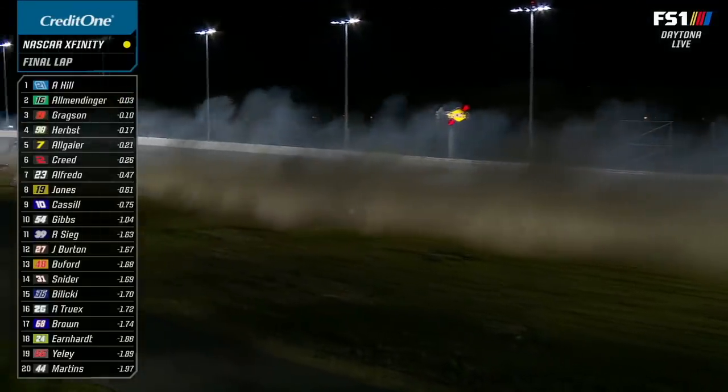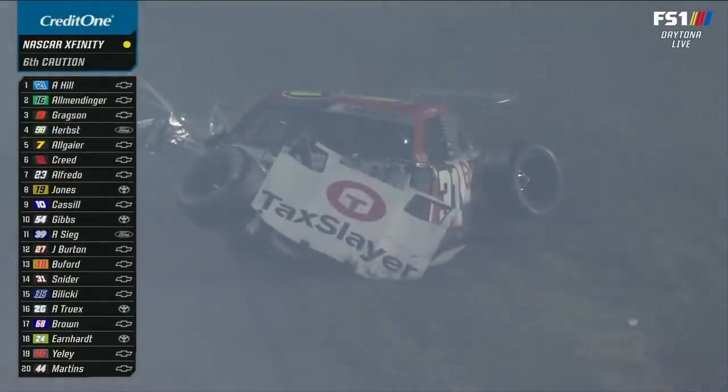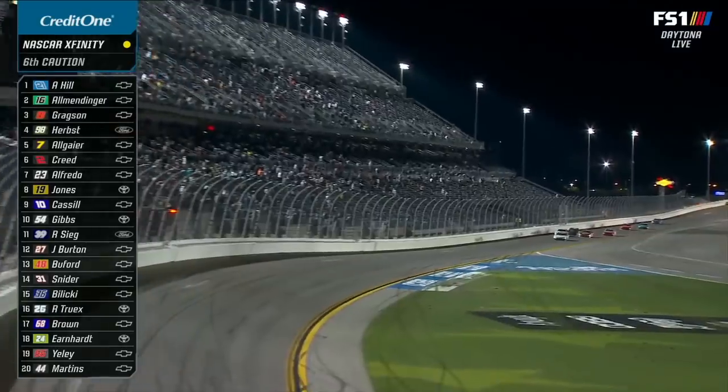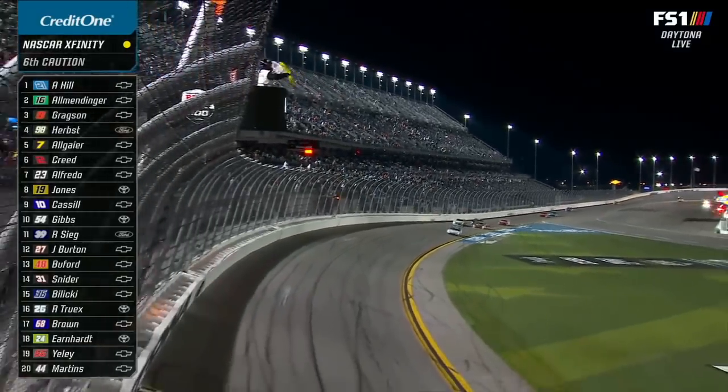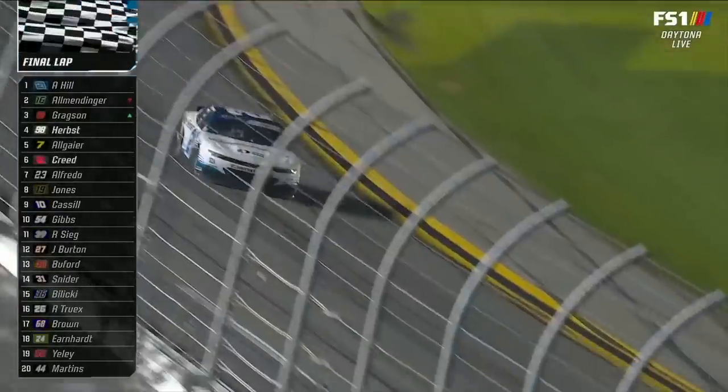Caution is out. That's Myatt Snyder. Looks like he's moving around, winding that down — that's a good sign. I believe Austin Hill's got this. And the leader, Austin Hill.